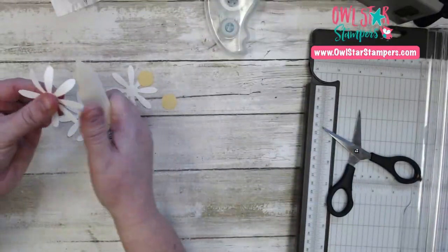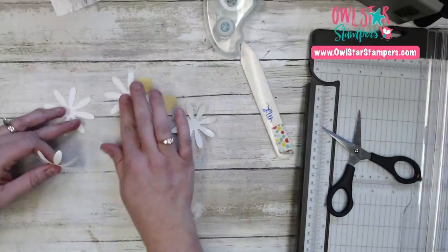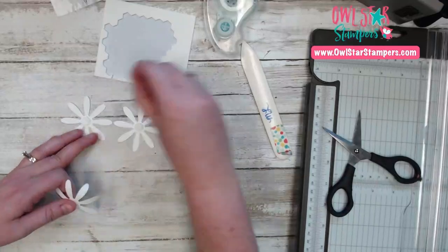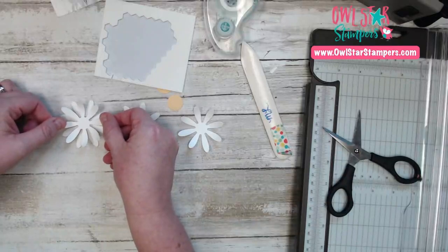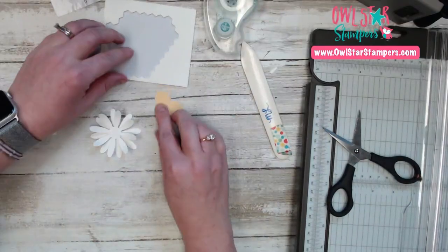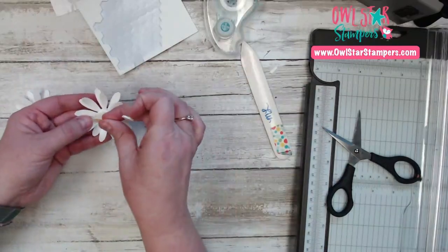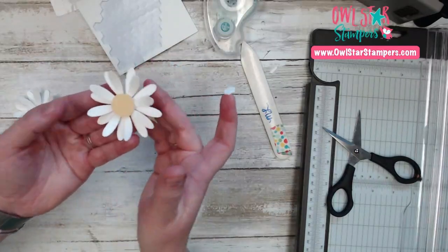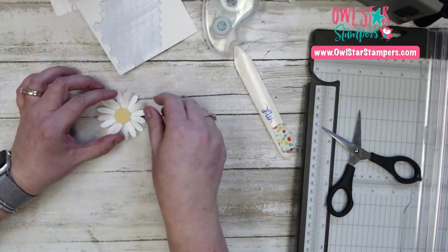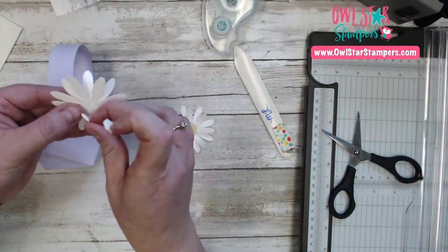Take your bone folder and curl the petals over on two of the daisies. Pull in your dimensionals and put one in the center of each flower. Then place the curled daisies offset on top of the flat ones, like that — one dimensional stuck to my hand! Add the little circle flower centers. Use your dimensionals today, and look at that pretty flower! I am so ready for spring.